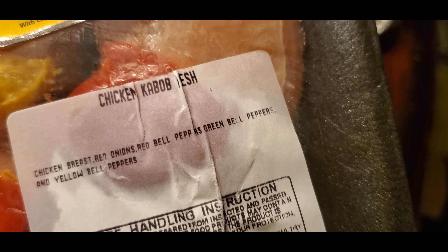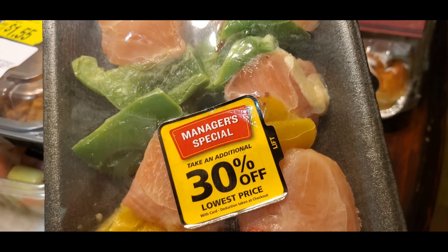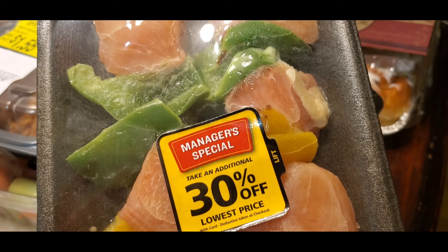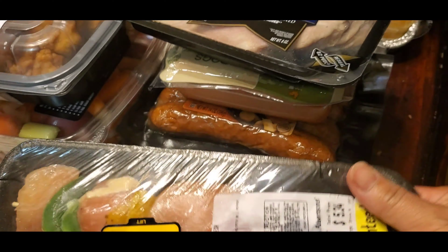And I have chicken kebab, fresh. Look at that — it's 30% off, manager's special. So I'm gonna try this maybe tomorrow.